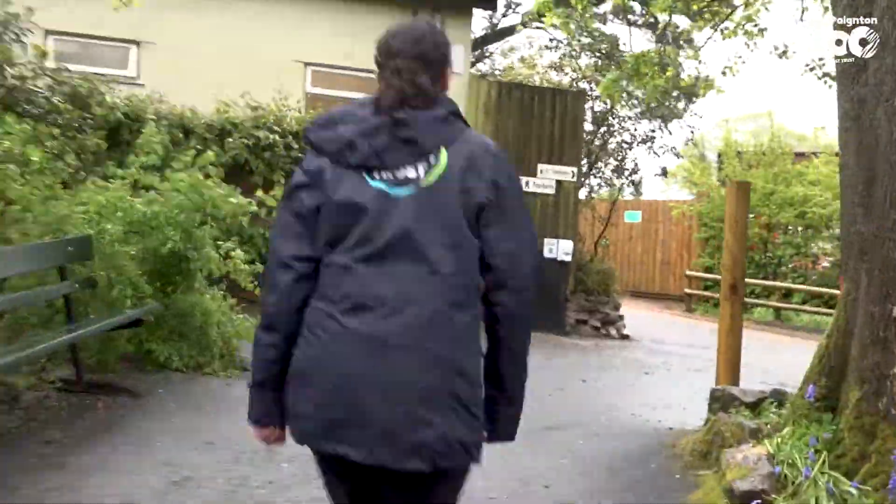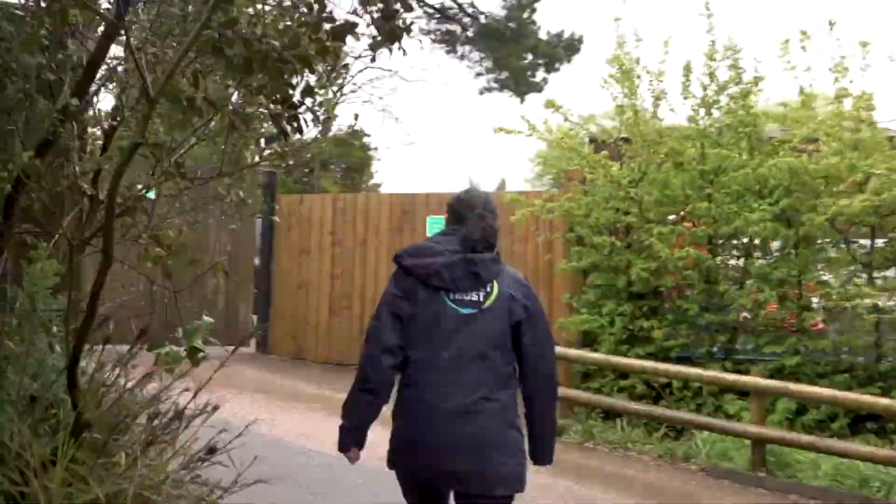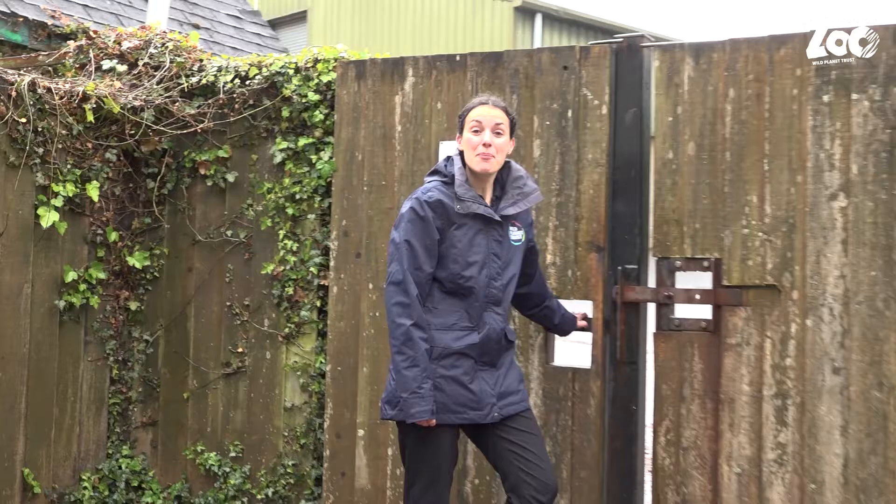Hi, welcome to Paignton Zoo, my name's Jo and I'm about to take you on a mini discovery. Paignton Zoo is a great place to get outside and explore the natural world. I'm here to help you do that with a few simple activities you can do at home or even on your next visit to the zoo, and along the way we'll learn more about our fantastic animals and plants.